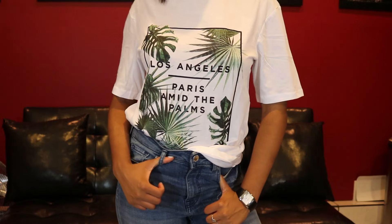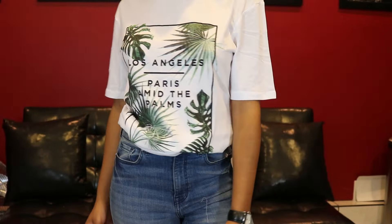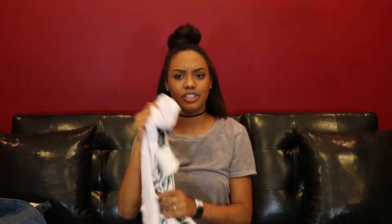I love graphic tees — they're the perfect way to look a little put together while being lazy. I feel like boy graphic tees are so much better and more comfortable than girls' graphic tees, so I always go to the men's section. From H&M's men's section I found three tops. The first is a white top that says 'Los Angeles Paris' with a palm print — the material is super soft and lightweight. This was $9.99.